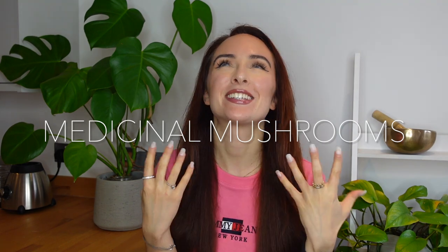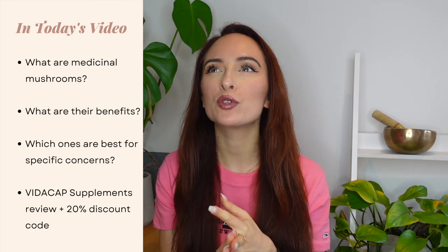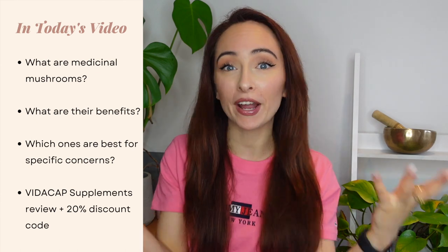Hey guys, welcome back to another video. Today we're talking all things medicinal mushrooms. I think this is such an interesting topic and we're going to be talking about what medicinal mushrooms are, what their benefits are, and also which medicinal mushroom might be the best choice for you to try out for yourself.